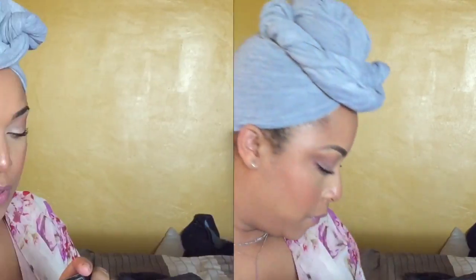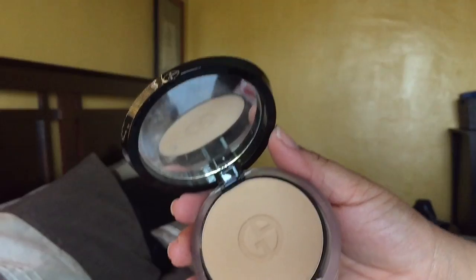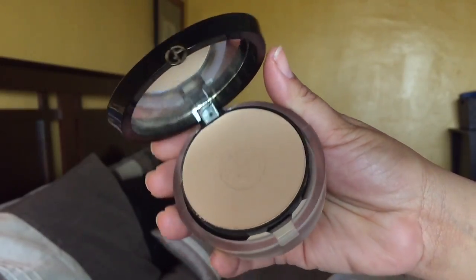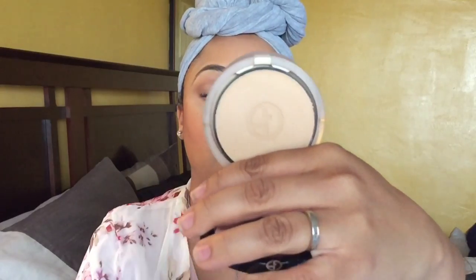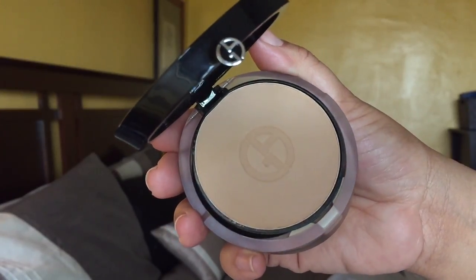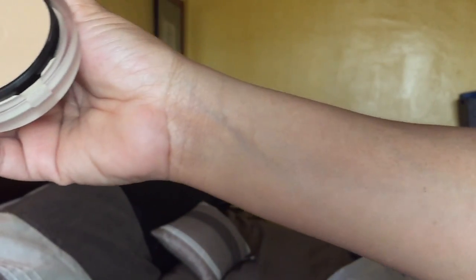The Rouge Ecstasy lipstick is so creamy — a pinky rose shade, and it's magnetic, which I love. I also purchased the Luminous Silk Compact powder. I've been wanting this for a long time. I got it in shade 6.5 because the shade range runs a little differently. It has a sponge in the bottom and I'm really excited to try this powder.